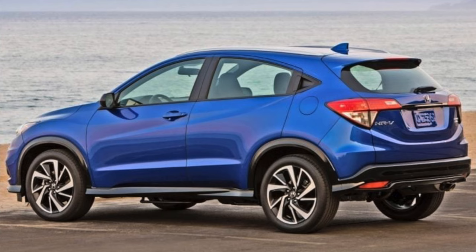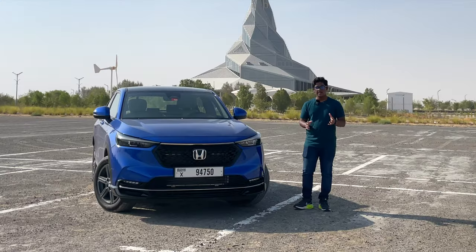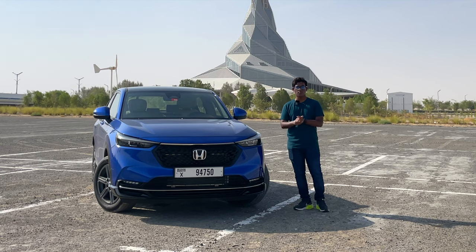With its coupe design and a sloping roofline, it looked pretty nice. That's also the first generation in which we got the hidden rear door handles. Then we got the third generation of the HR-V. For the third generation, it's split into two models.